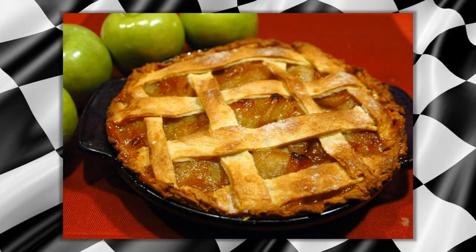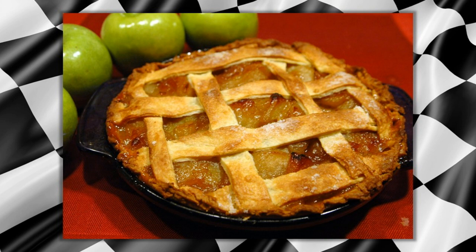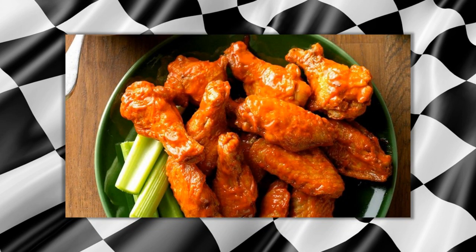That transition from Europe to America — what American food have you come to love? Apple pie, especially when it's a little warm. And tacos. And what about wings? Oh, I love wings — with barbecue sauce. Wings, apple pie, and tacos — you can wake me up for that anytime.